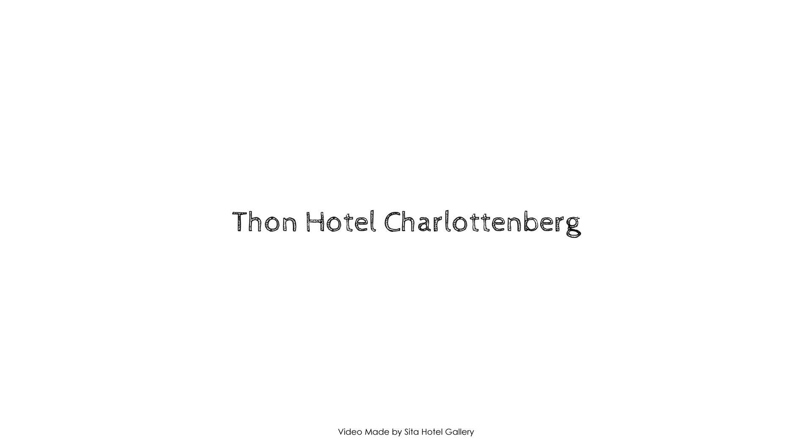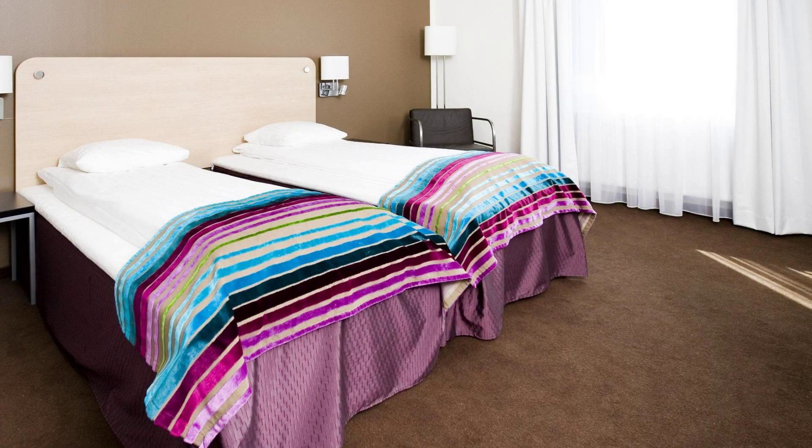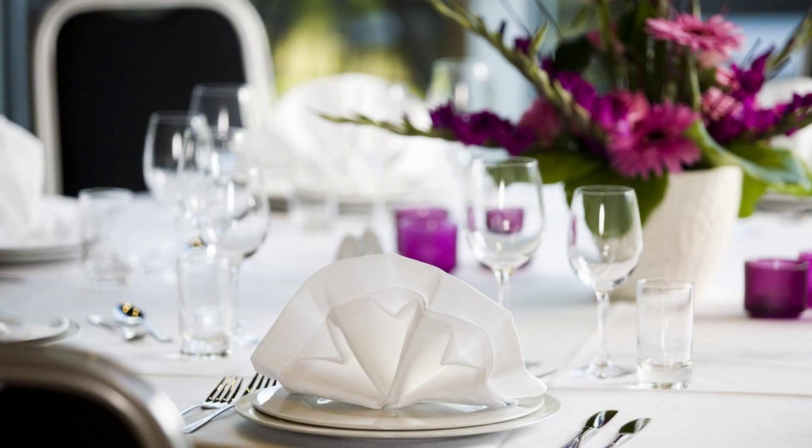Hi everyone, welcome back to my channel. You are watching a 4-star hotel. In this hotel, three types of rooms are available. On Agoda.com you can book online and enjoy it. To see more than a hundred reviews of this hotel, you can go to Agoda.com.